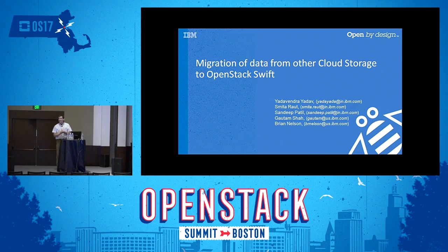Thanks everybody for hanging on. It's funny — at a technology conference there are of course technology issues, and it's the simplest thing: trying to get the video cable working. Thanks again for sticking around. I'm Brian Nelson with IBM.